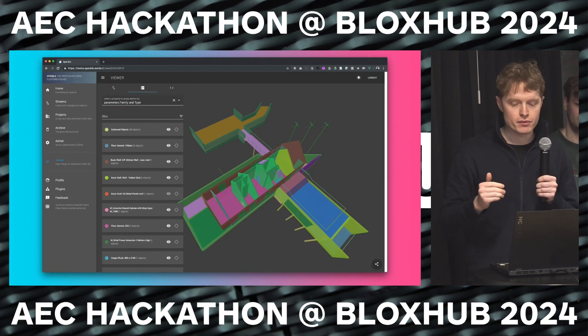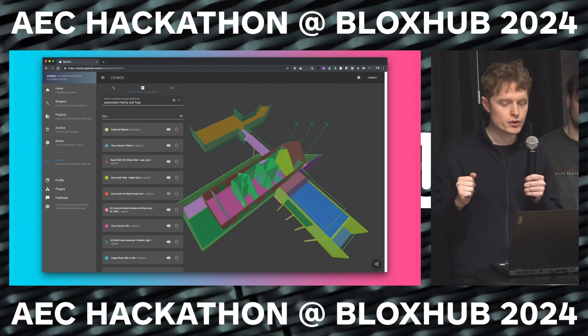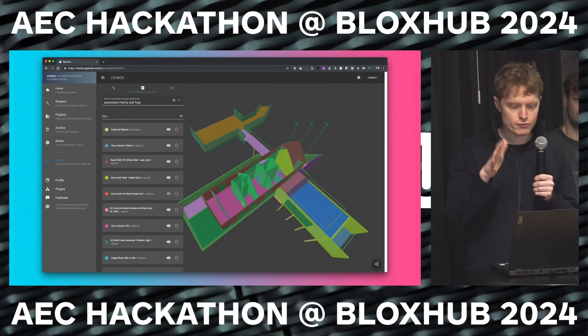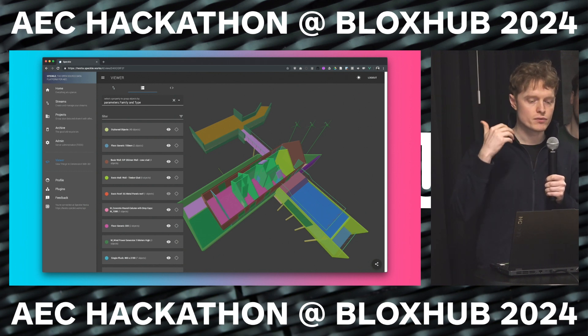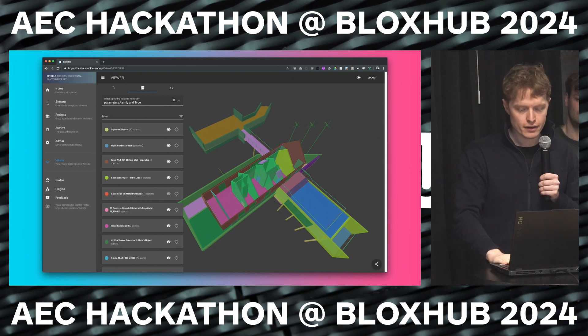We also believe that the future will have more web-based 3D. Products like Speckle show that you can reproduce high-fidelity BIM models in a web browser very seamlessly now. And we believe that just as text, images, and video took off online, we'll also see 3D engagement soon.